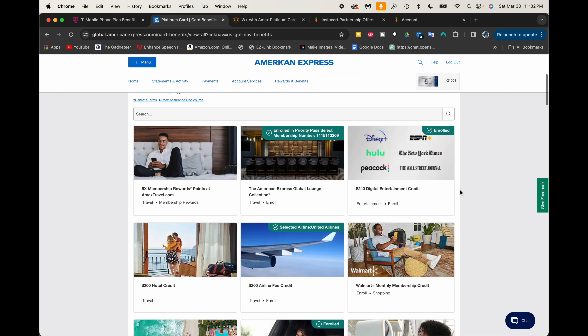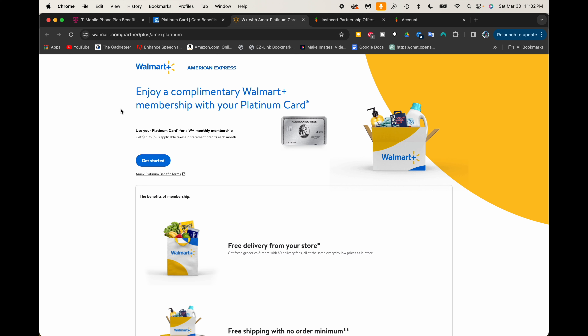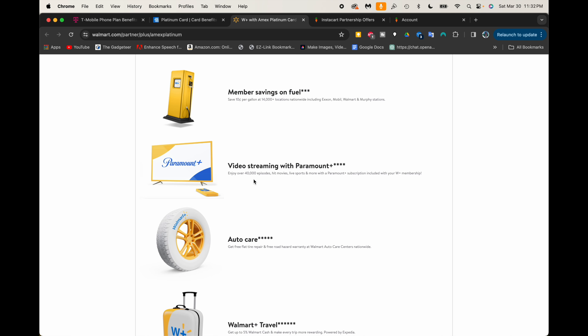There's still more savings to be had. Back on the American Express site, you get a free Walmart Plus monthly membership credit. Walmart Plus costs $12.95 a month, but when it shows up on your American Express bill they give you an automatic bill credit, so you're never actually paying for your Walmart Plus subscription. And here's the great thing — if we look at the Walmart Plus page, it says that as a member of Walmart Plus you get free streaming with Paramount Plus. That's right — Paramount Plus is absolutely free just for being a Walmart Plus member, and you get Walmart Plus free with the American Express Platinum card, which I have.